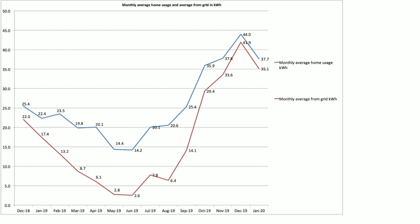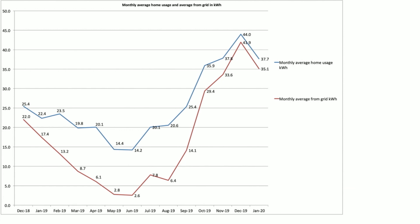This chart looks at our monthly average pull from the grid and house usage. For January it dropped from December — the blue line is house usage and red is what we actually pulled from the grid. Our average daily house usage was 37.7 kilowatt hours, and 35 of that came from the grid, which is better than December's 44, but comparable to November. I'd expect that to hopefully creep down as we move into slightly longer days with a little more sunshine — we're certainly noticing the days lengthening now.